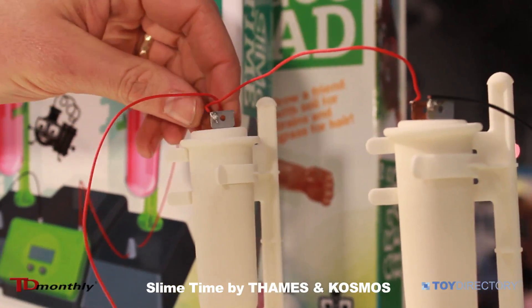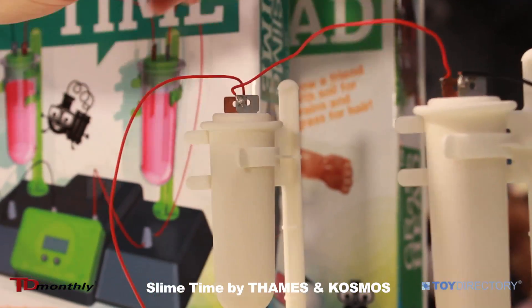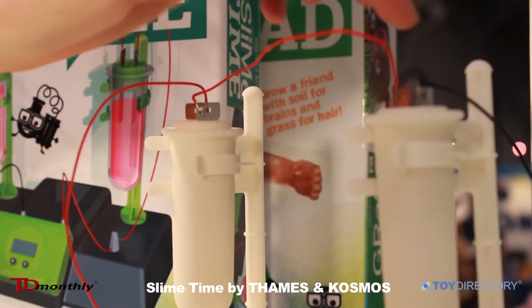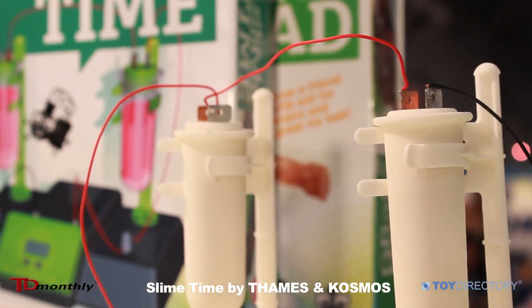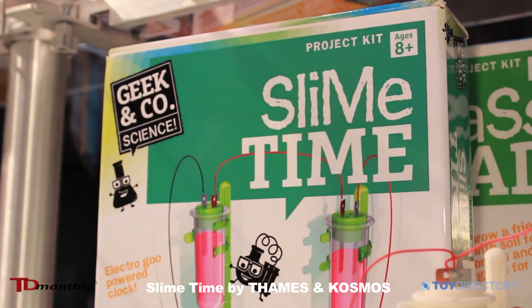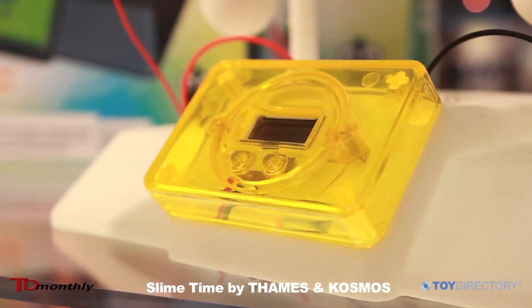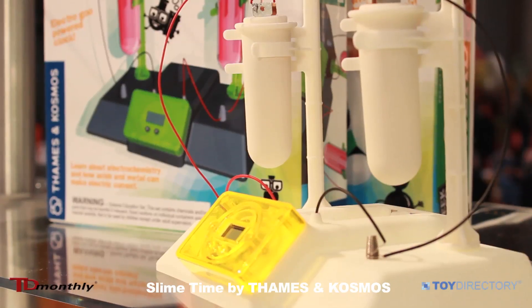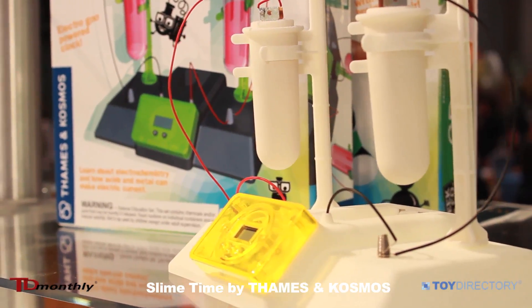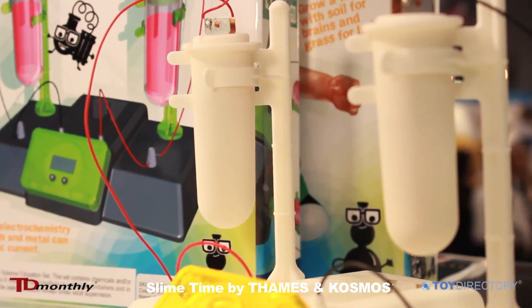Slime Time is kind of a new take on the classic potato clock or lemon clock. Basically, just a very weak acid in both of the tubes creates a little bit of corrosion on the electrodes, and then that creates just enough of a current to power a little liquid crystal clock. It's a zinc and a copper plate, so it's basically how a battery works, but just a very simple battery.